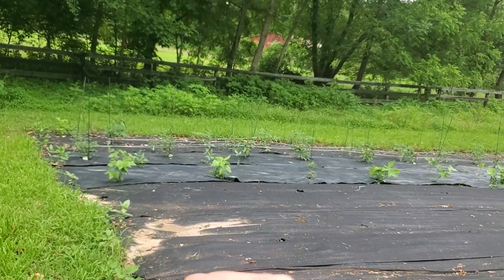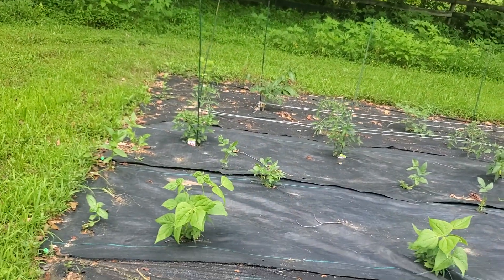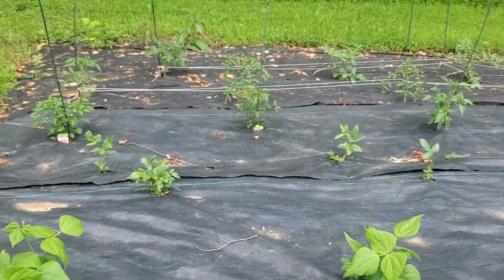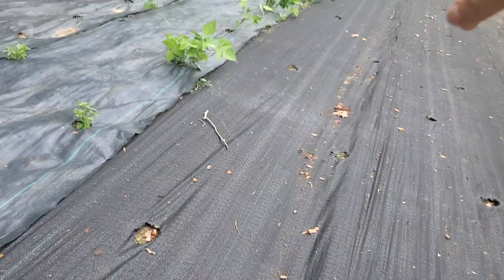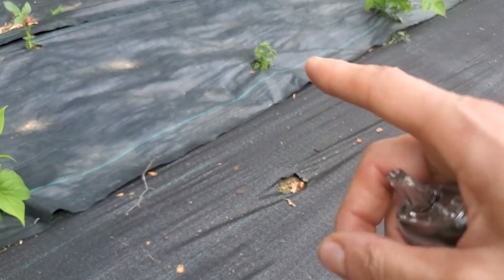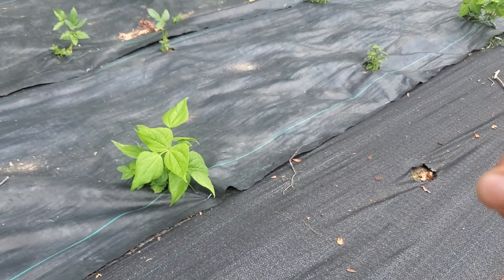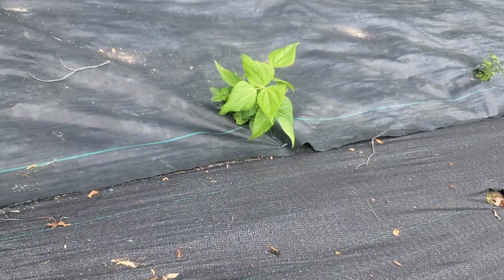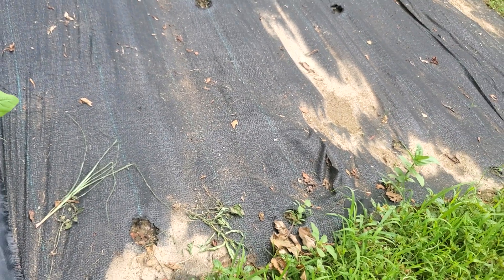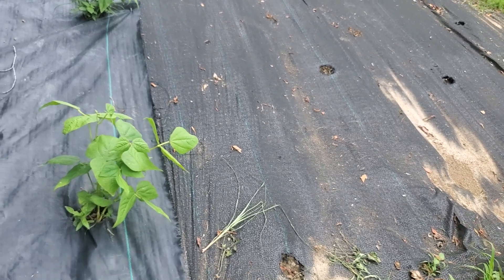Down here I got some zinnias growing — they're not as mature as the ones in my flower bed that I have to weed this afternoon. These are my local cow peas that were given to me from a customer at Rural King. He doesn't know the variety name, but they came over here from Germany in the 1850s and they've been an heirloom in this area for quite some time. That's really special to me to have the pleasure of growing this food and be part of the tradition.